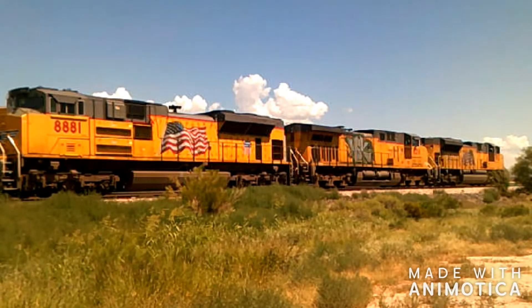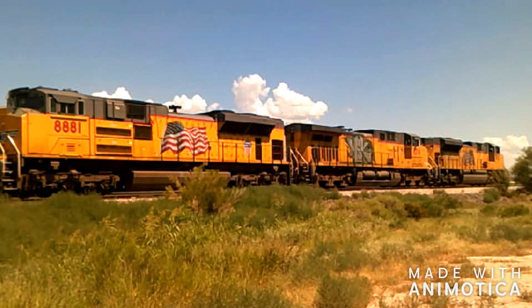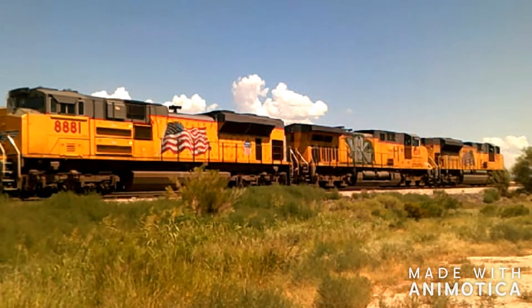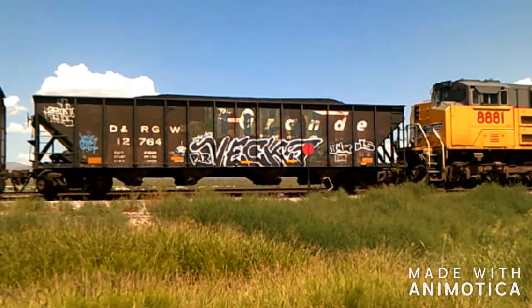Alright, hey there everybody. I'm just out here railfanning, and I happen to have found this Union Pacific freight train, and it's pretty cool, because not only do we have these locomotives, but right as we arrive here, we have some hoppers, and a Rio Grande hopper — whoo!